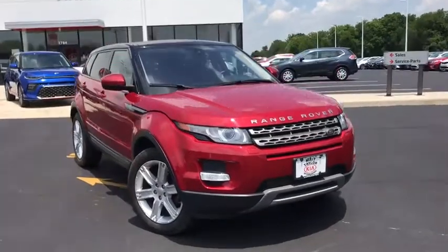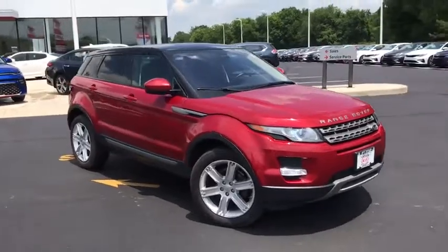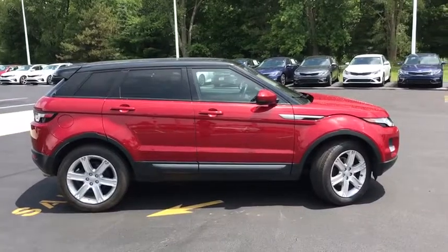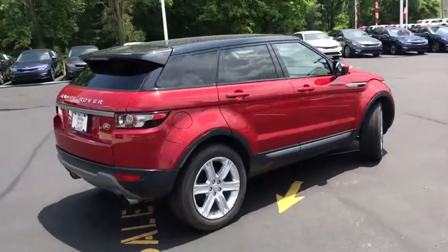You are going to love the 2014 Land Rover Evoque. The Range Rover Evoque is the lightest and most fuel-efficient Range Rover to date, continuing our commitment to environmental sustainability. This vehicle has less than 40,000 miles. Here are some of this vehicle's great options.